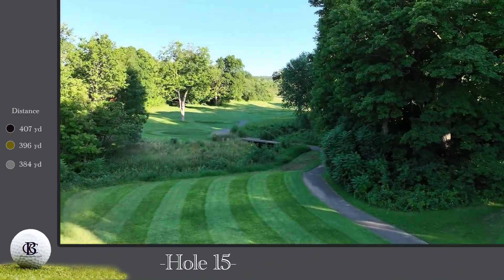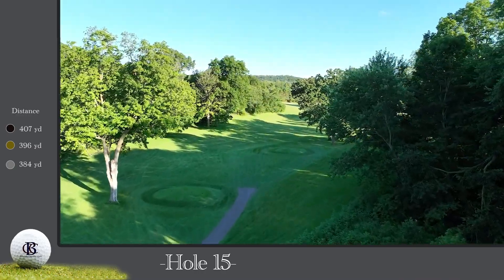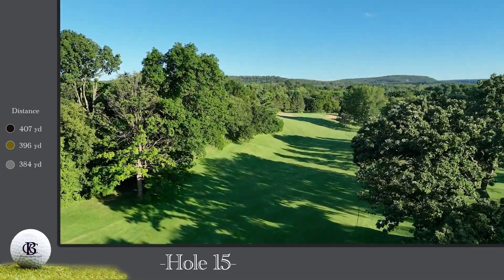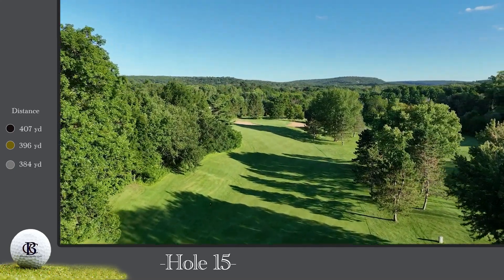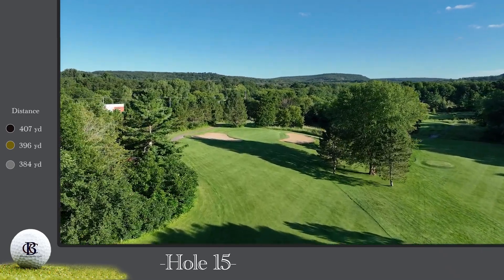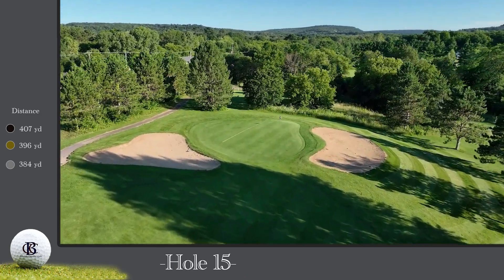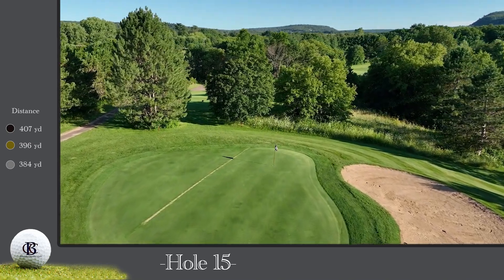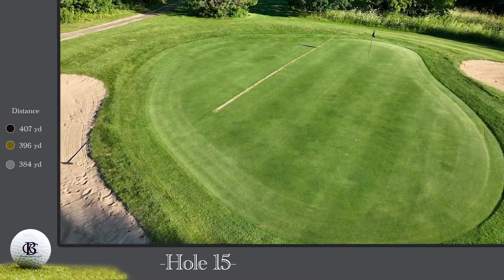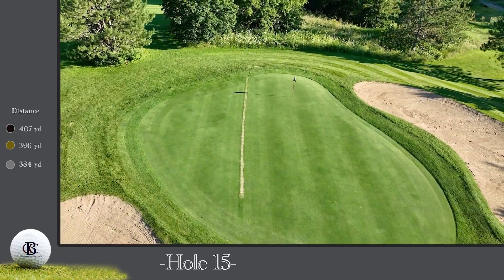The 15th hole is a 396-yard par four — the beginning of BCC's Amen Corner. While the distance doesn't seem intimidating, this hole will give you all you can handle. Your tee shot must navigate some of the largest trees still living on the course, which guard both sides of the fairway. Out of bounds along the entire left side will have you wanting to favor the right. Be sure to take a mandatory free drop off the effigy mounds marked on this hole. Your second shot plays uphill and will require one or two extra clubs. The green is well protected by bunkers right and left and also has a few tricky slopes. Par is a great score here.